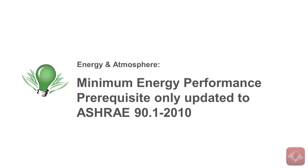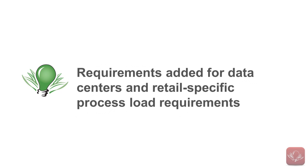The Minimum Energy Performance prerequisite has had only the reference standard updated to ASHRAE 90.1-2010, but there have also been requirements added for data centers and retail-specific process load requirements.